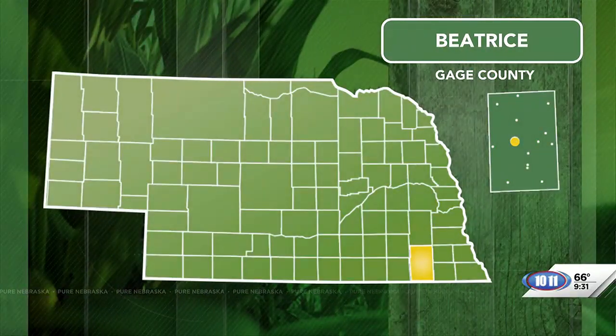Here in the program, we toured a beekeeping operation four miles east of Beatrice called Bee Bum. They use the wax and honey from 300 honeybee colonies to make their products. In this segment, Grace McDonald tastes some of these honeys near Beatrice.